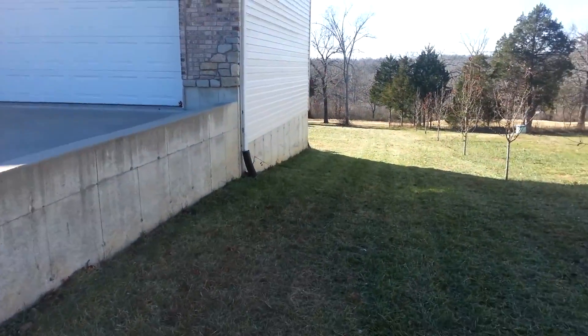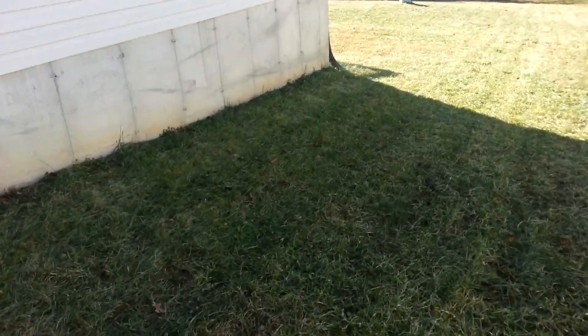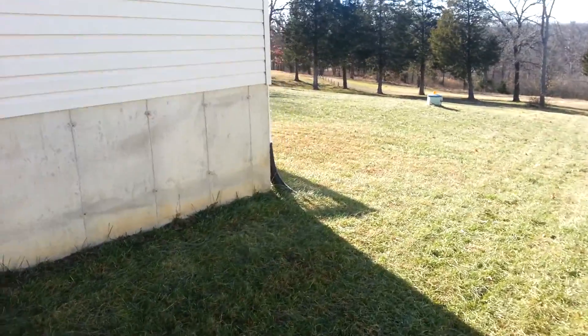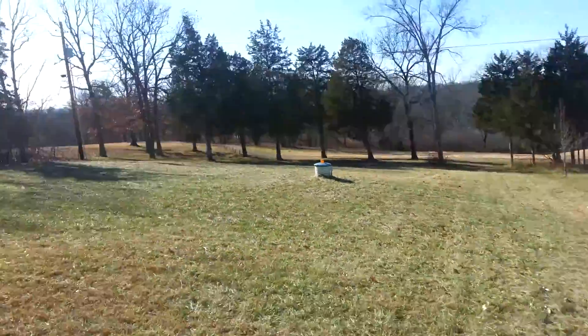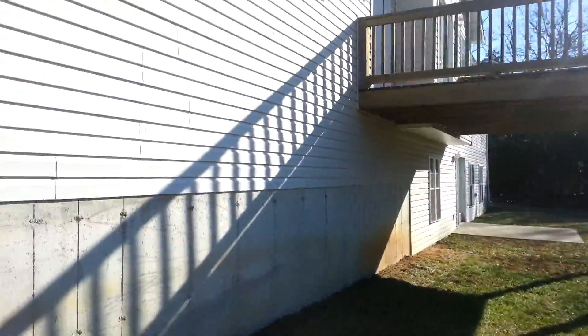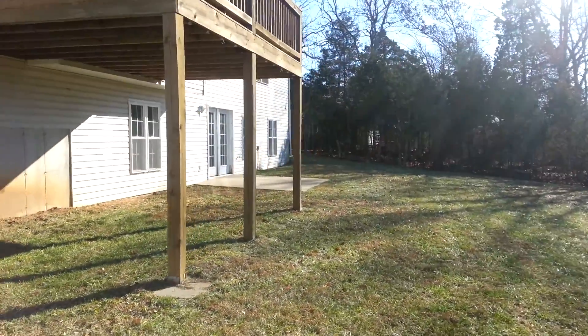Coming around to the side of the house, there's vinyl siding on the side, a porch, and a concrete foundation. There's a nice view out the back. Around to the back of the house, there's a wooden deck up above, and vinyl siding.